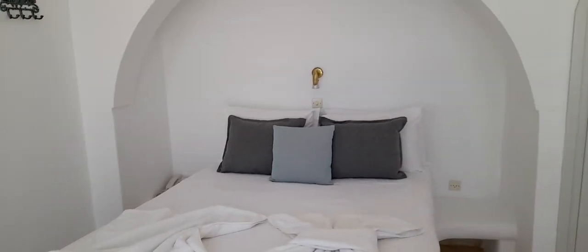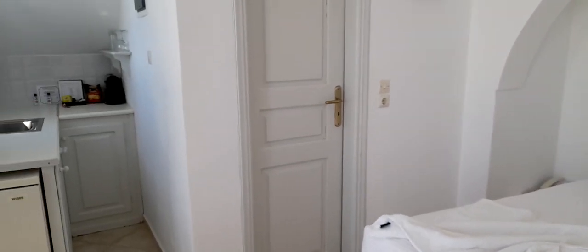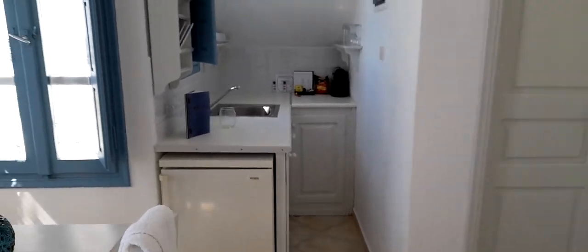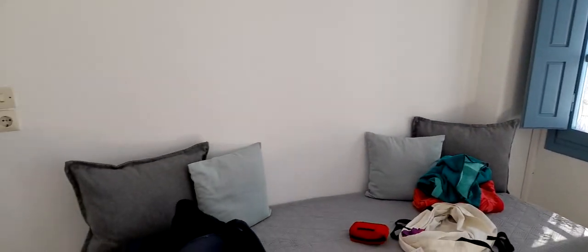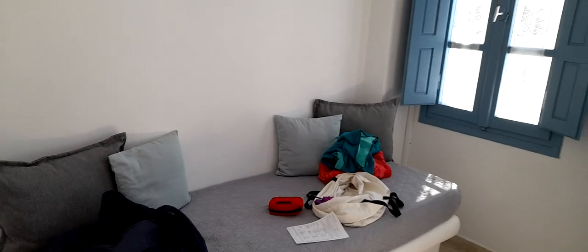Hi everyone. Just thought I'd put this one on. We've splashed out one of us nights here. We came walking around Oia and Fira and we decided we'd splash out a bit. This is just one of the rooms on the Caldera. It's over in Imerovigli - it's just a little village just north.